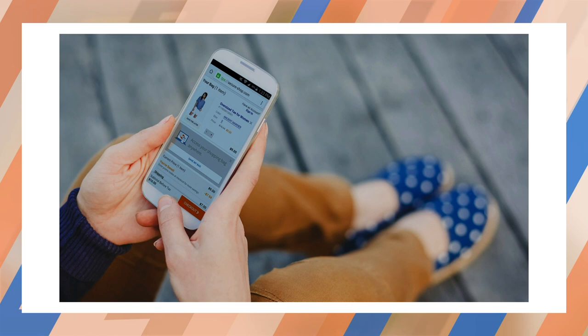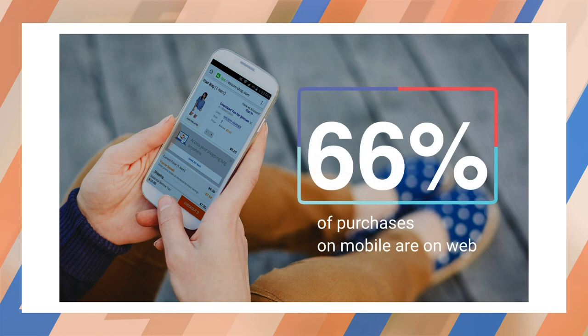What if I told you there was an easy way to increase your conversion rate by 25%? These days, the majority of commercial traffic is coming from mobile devices. We all have a phone with us and app stores full of shopping apps. But here's a surprise: 66% of mobile commerce is happening on the web, even when people have native apps installed.